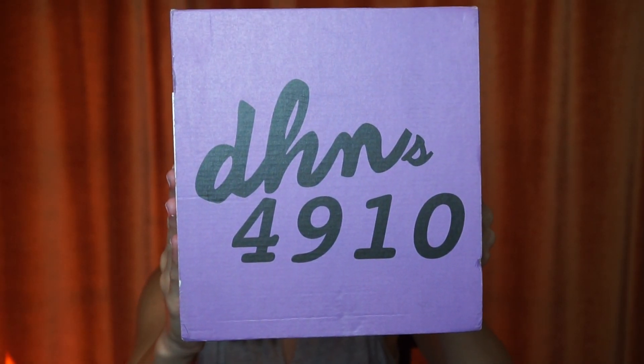It's every three months you get a box, and it's cute because — Dental Hygiene Nation's 4910! That's the code for the three-month recare. Every three months, 4910 — who would have thought!